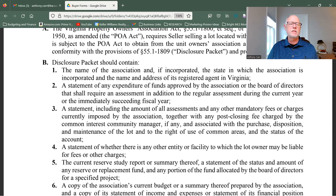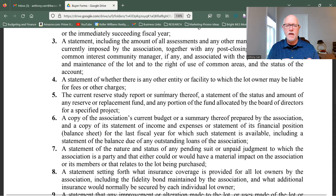Also review the insurance coverage required on the association to cover the common areas and what the individual owners have to carry as well.